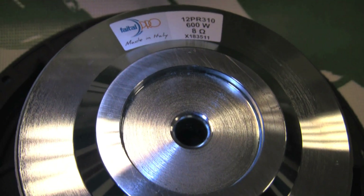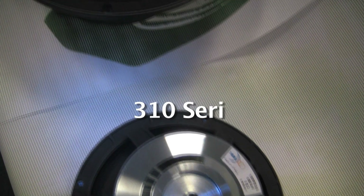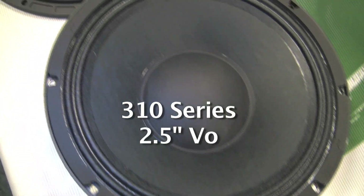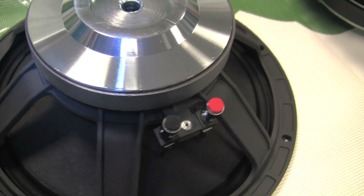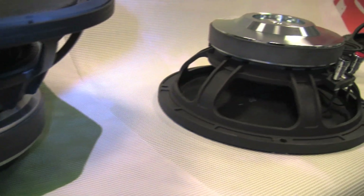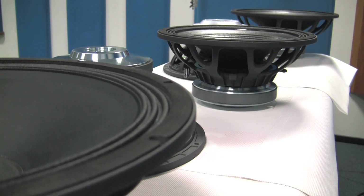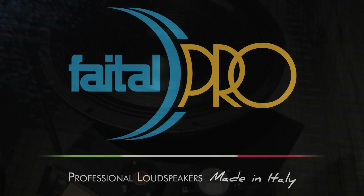The 310 family of products features two main models in 10 and 12 inch sizes. The PR310s implement a 2.5 inch coil, which allows them to be very fast responding and especially efficient in mid-range reproduction. Also suitable for musical instrument amplification, they are especially successful in bass amp applications. A great deal of anticipation has been built around the FITAL Pro ferrite range, and we fully expect this range to completely satisfy the demands of our market.